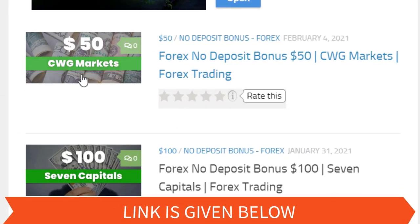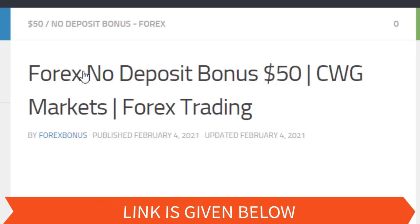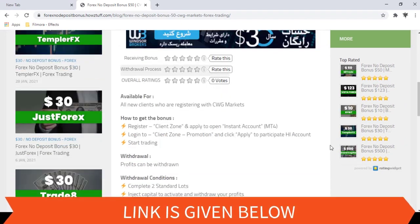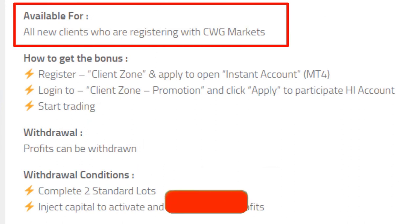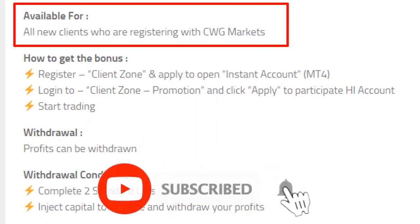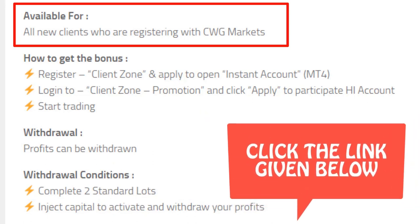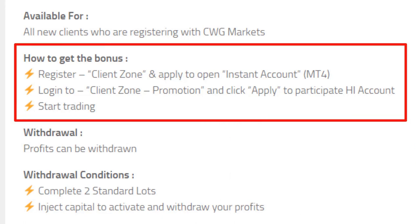Let's go through the details. This $50 bonus is available for all new clients who are registering with CWG Markets. If you are interested in getting bonuses other than CWG Markets, you can check the link given below. To get this bonus, you have to first register with this broker, fill out the personal information required, and verify your personal details.